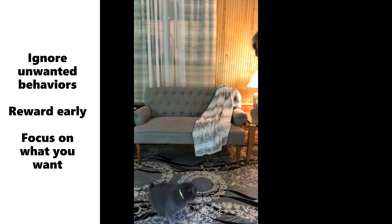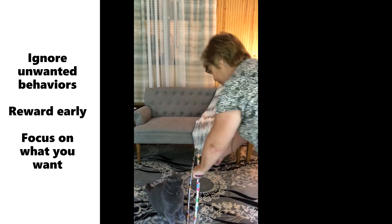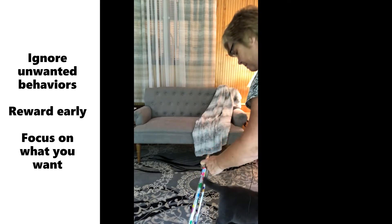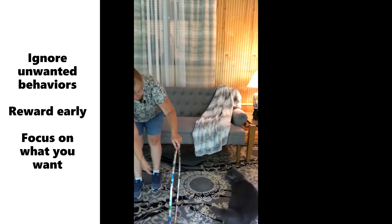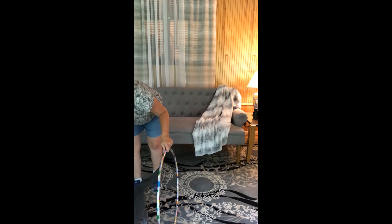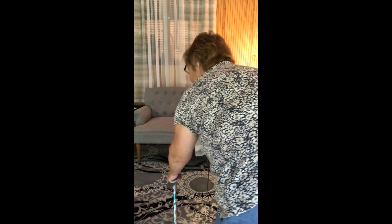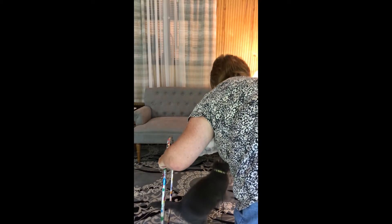Now we're going to see — Sooty, would you like to walk through the hoop for me? Come through the hoop. Good boy. Come on. Sooty, good job. And he gets a yummy treat. We're going to come over here and set him up again. Sooty, you want to walk through the hoop? Good boy. Good job. Do you want to jump through the hoop? Good job.